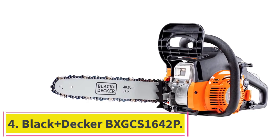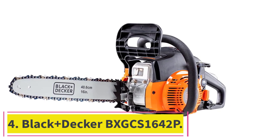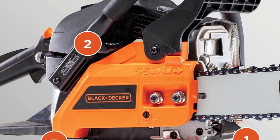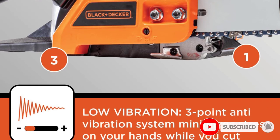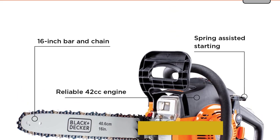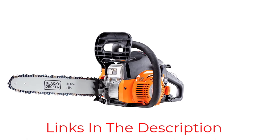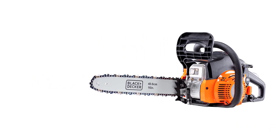Number 4: the Black+Decker BXGCS1642P. If you are on a tight budget, consider the Black+Decker BXGCS1642P. It doesn't have all the frills and thrills you see in high-end chainsaws, but it is reliable and costs less than most medium bar models. Also, unlike many budget models, the BXGCS1642P has a carb-compliant 42 cubic centimeters engine and an adjustable automatic oiler.